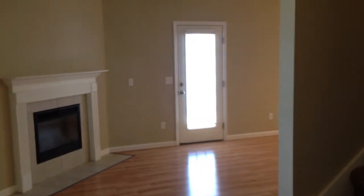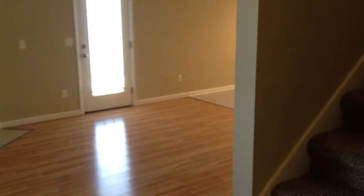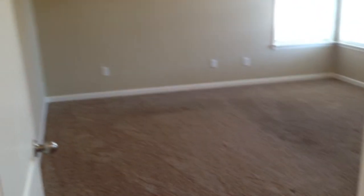Just inside of 7155 Blossom Circle, we're going to go up to the second floor here. We get to the top of the stairs, take a left, and it brings us right into the master bedroom.